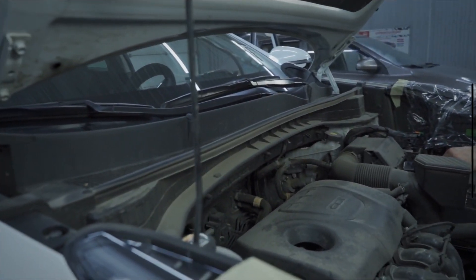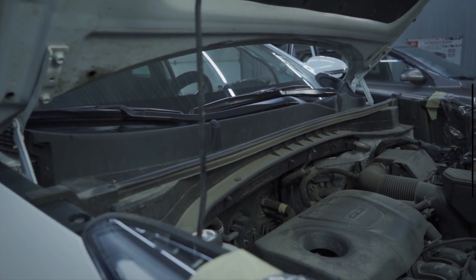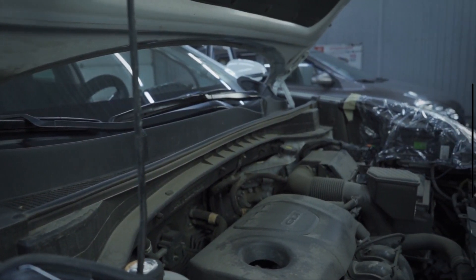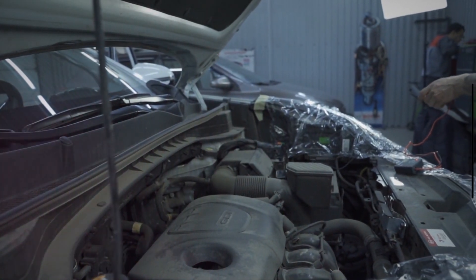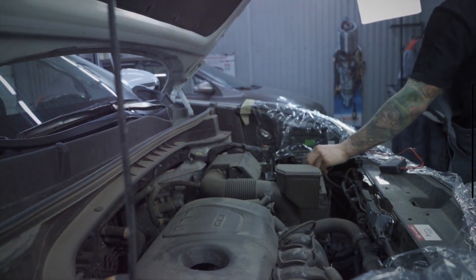Hey everyone, welcome back to Mechanical Boost. Today we are diving into a common issue that many drivers face: engine hesitation during acceleration. Whether you are merging onto a highway or just trying to pull away from a stoplight, engine hesitation can be frustrating and even dangerous. So, let's break down the top causes and what you can do to fix them.